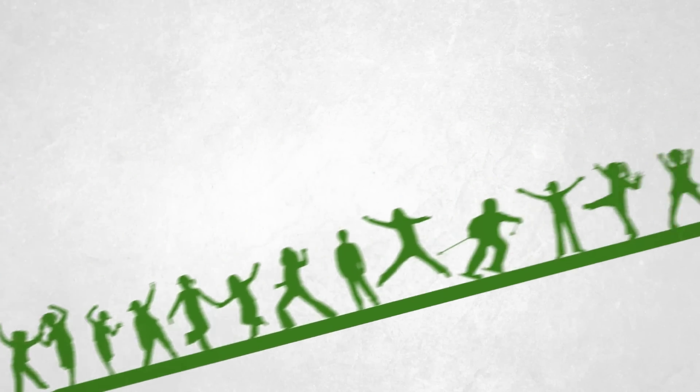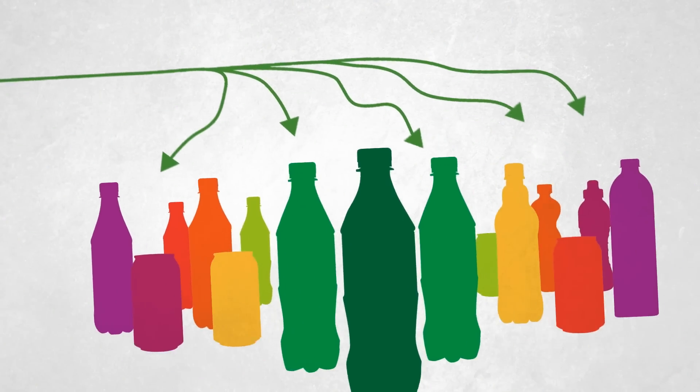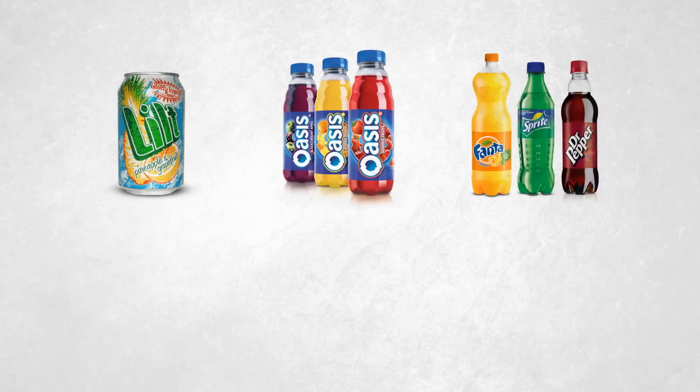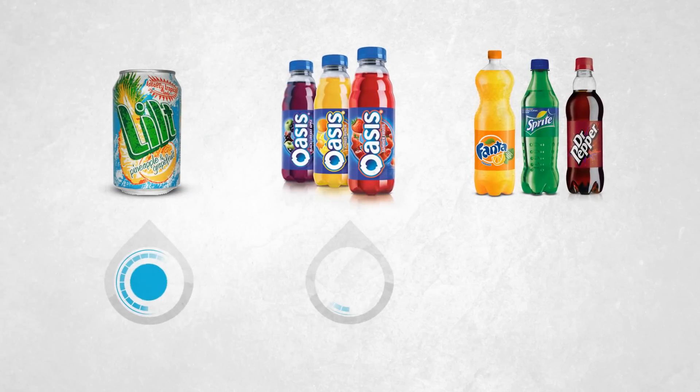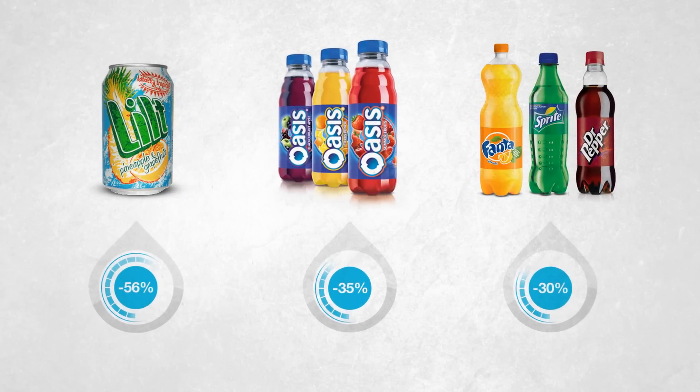And we're committed to helping you achieve this balance. We want to be clear about the sugar and calorie content across our portfolio, and we've been working hard to reduce them in many of our drinks, whilst maintaining their great taste. Over the last 10 years, we've reformulated and reduced sugar and calories in many of our best-loved drinks.